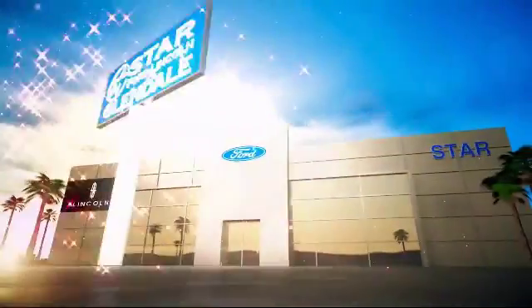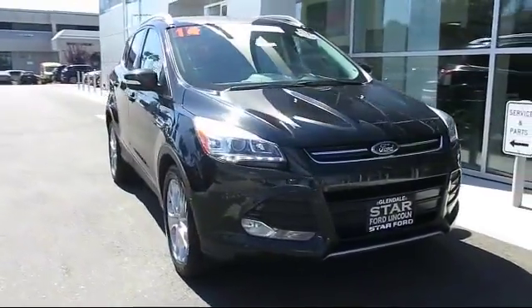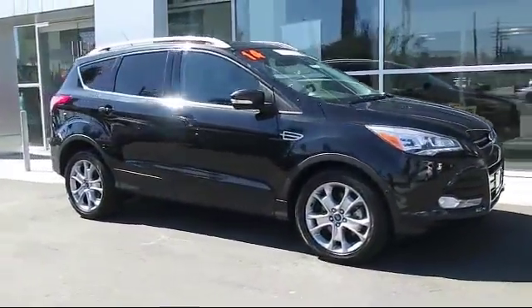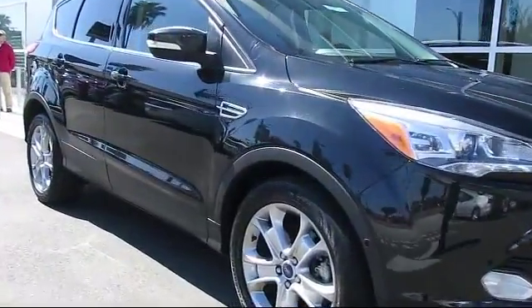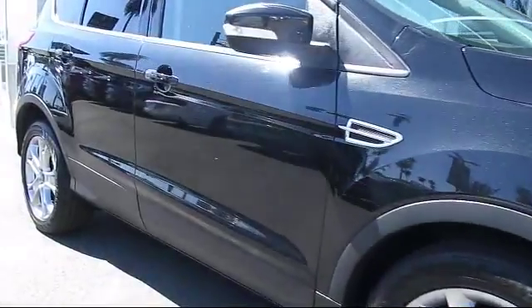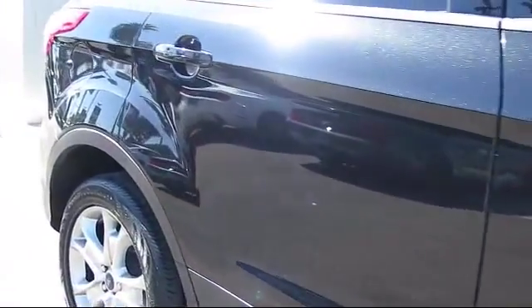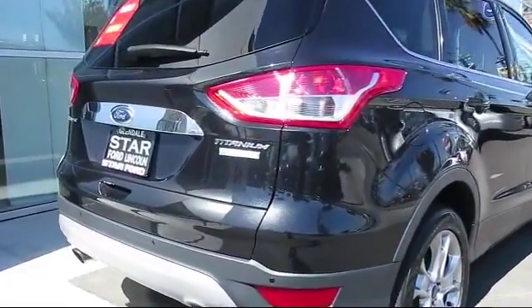Welcome to the new Star Ford Lincoln in Glendale, and here's a look at another great vehicle from our inventory. It comes equipped with heated front seats, steering wheel controls, keyless entry, roof rack, air conditioning, traction control, CD player, fog lights, side airbags, power windows, and has less than 40,000 miles on the odometer.